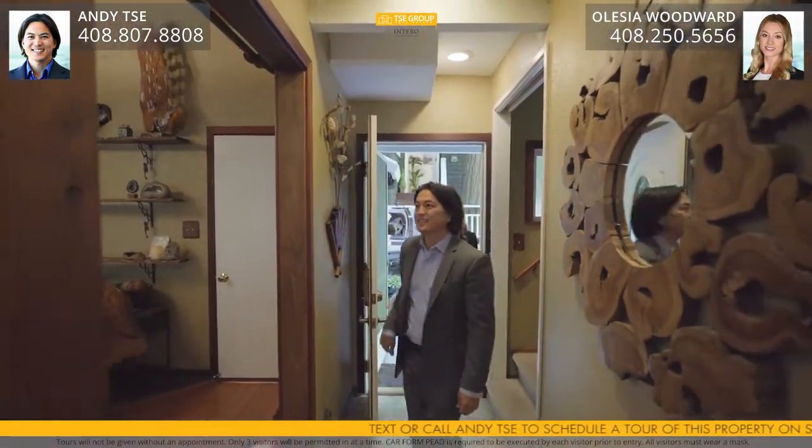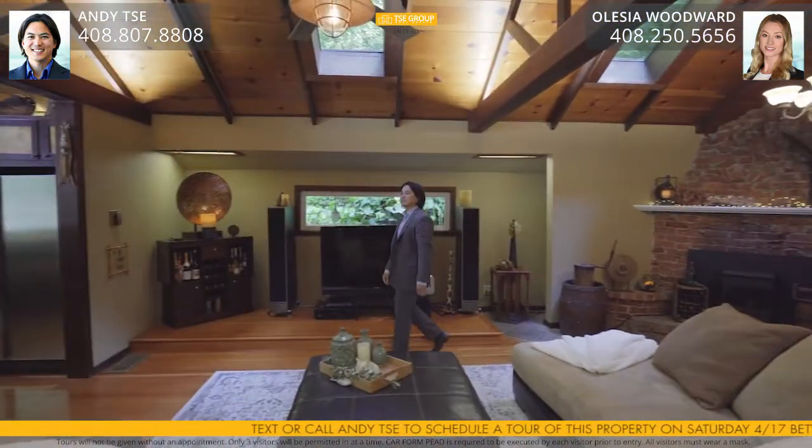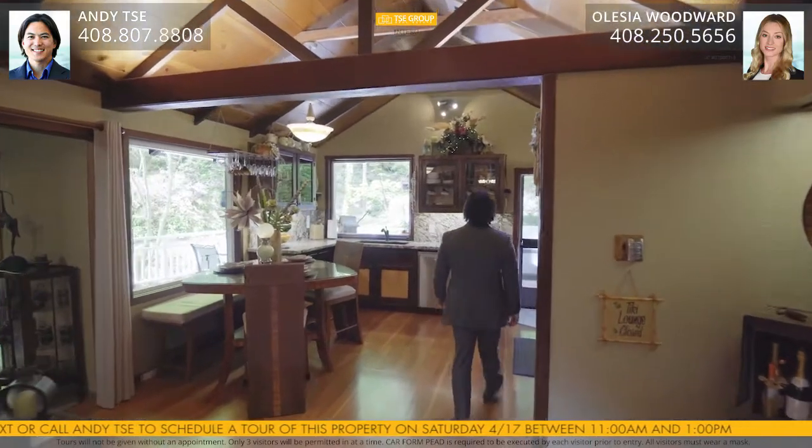There are new dual pane windows throughout, beautiful stained glass accent windows, multiple picture windows and skylights. There is central heating throughout, a newly painted interior, and nature views from every room.